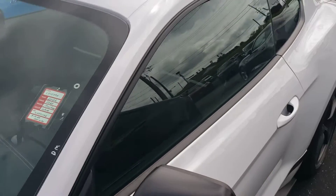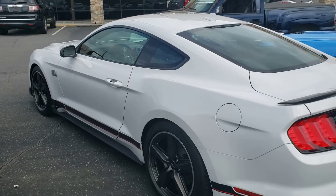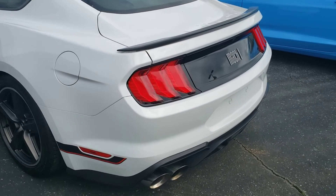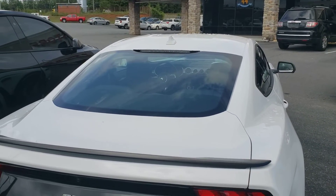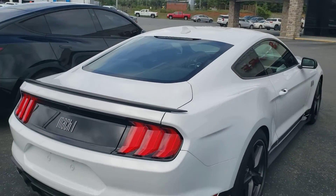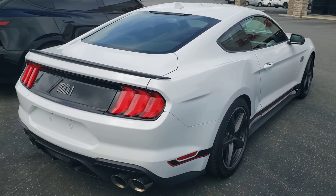Twelve hundred and forty-seven miles — that's all it's got on it. It's in white, regular white. I always find white boring, but it is a Mach 1. The back window would look really neat if it had some louvers on it. Guys, leave your thoughts down below and tell me a little bit about this car.